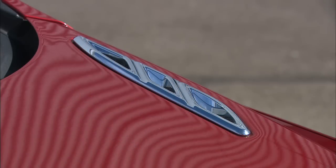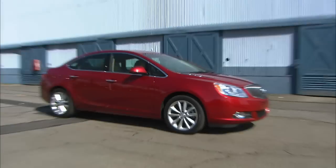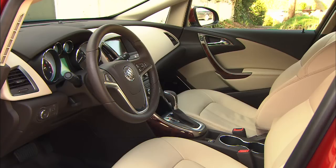Buick is big on shedding the stodgy stereotype. Enclave, LaCrosse, and Regal are proof of that. Now with Verano, they're thinking small, but not too small — about the size of a Lexus IS.